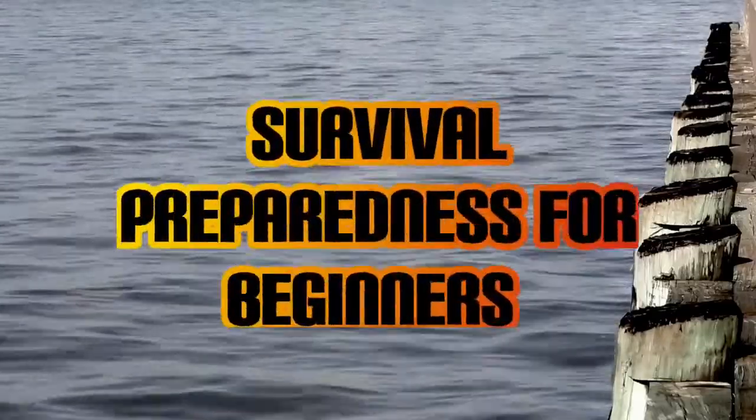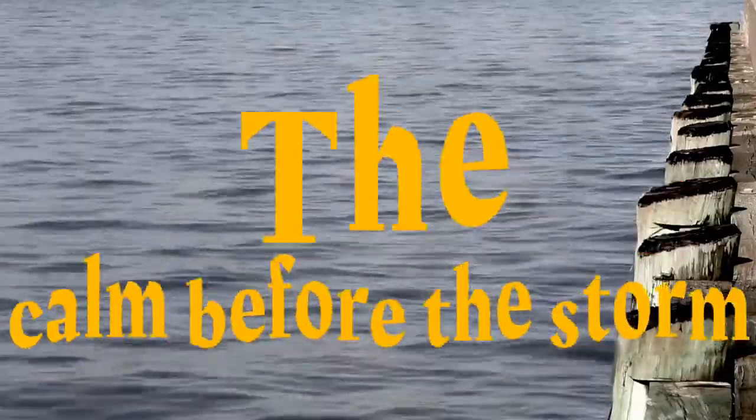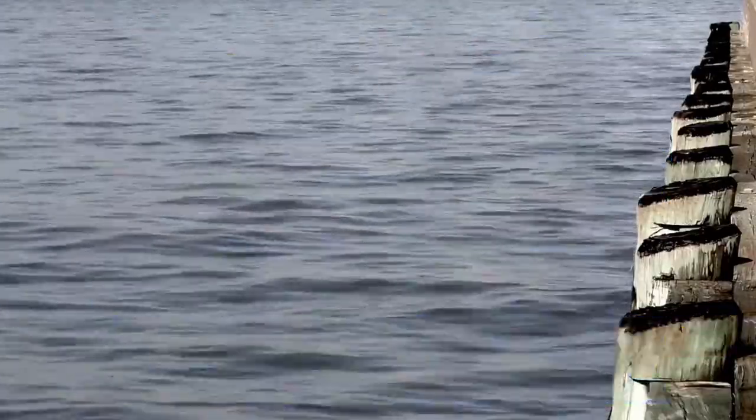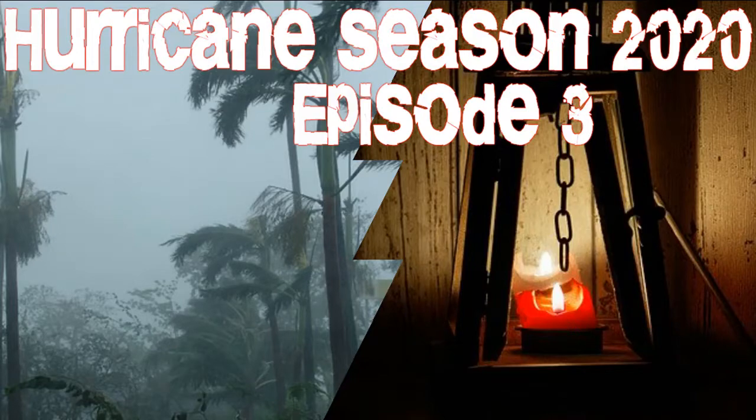Hurricane season 2020 and what you need to know about communication. Welcome back to the series Hurricane Season 2020. My name is Charles. This is Survival Preparedness for Beginners. Today we're going to be talking about a few different communication things that you may want to think about getting and the reasons why.